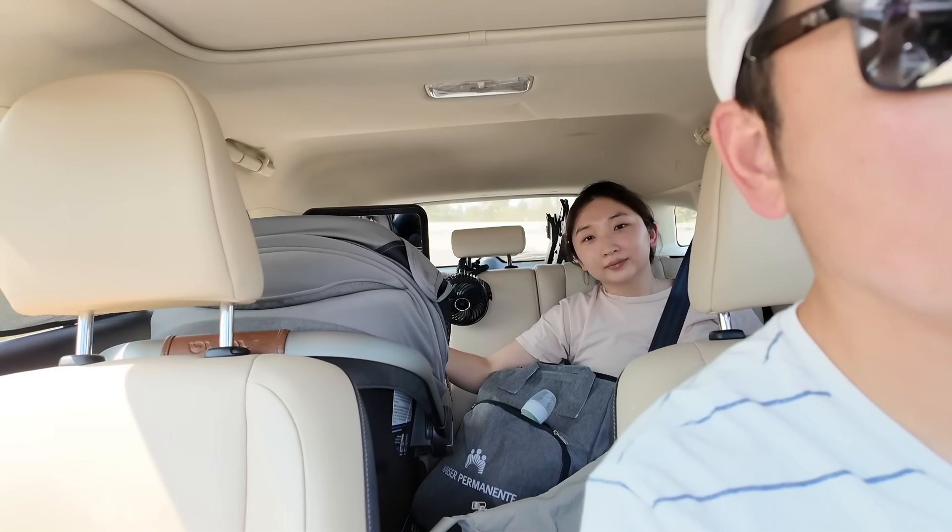405 North — 405 North. See how tricky GPS is? If I followed it, I would have taken 405 South. Anyways, that's it — till next time.